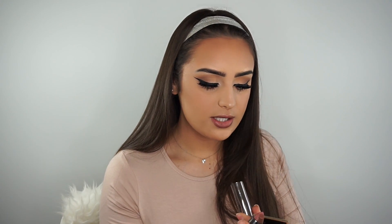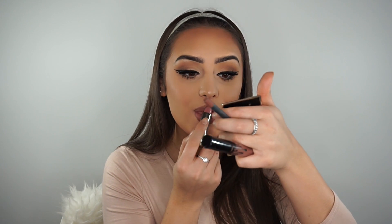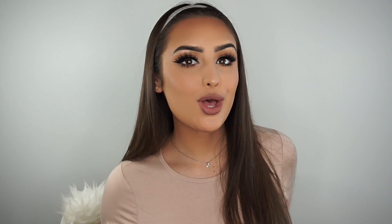I'm going to go in with the Urban Decay Vice Lipstick in the shade Safe Word because it is quite a light lipstick. It's similar to Velvet Teddy from MAC but I prefer the consistency - it's so much more moisturising. Then I'm going back with my lip liner and just doing an ombre-ish effect, blending it in all nicely.